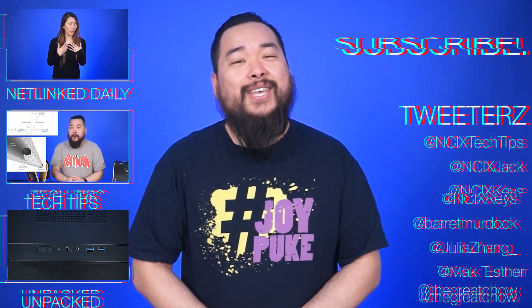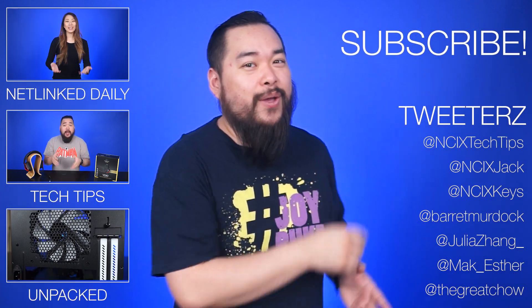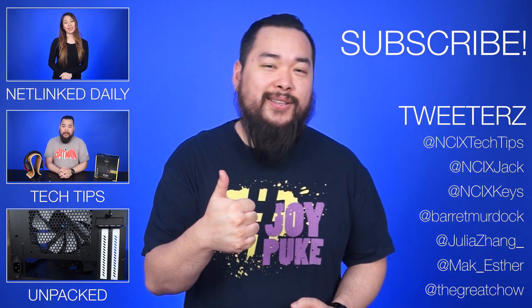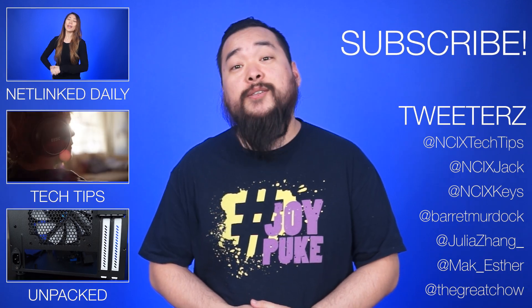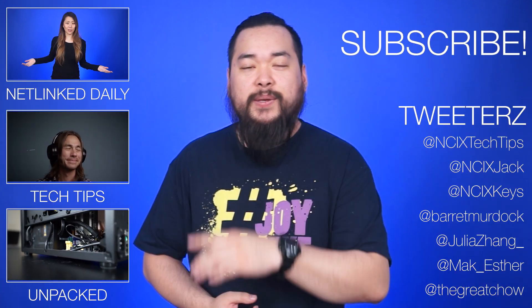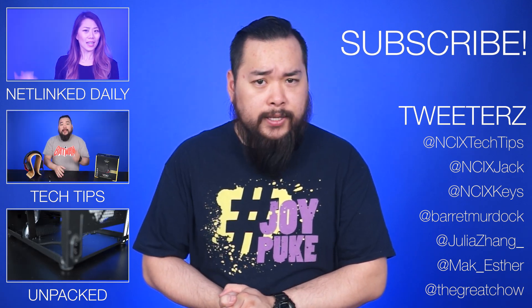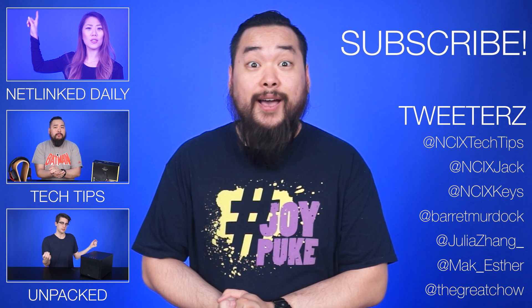That's it for Netlink Daily — thank you so much for watching. Click over here for previous videos, check us out on the Twitterverse. Like the video if you liked it, comment down below for fans with benefits, and subscribe for more videos like this from NCiX. Now if you'll excuse me, I need to decide which platform I'm going to be playing Battleborn on. Some tough decisions lie ahead — wish me luck!